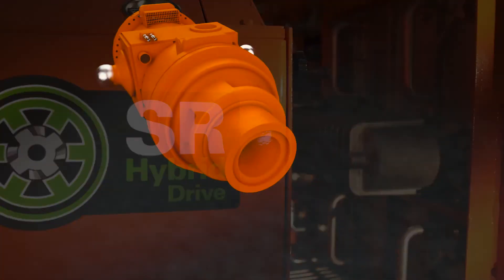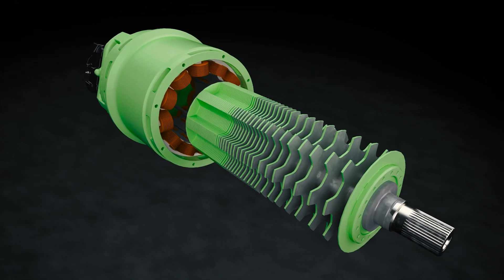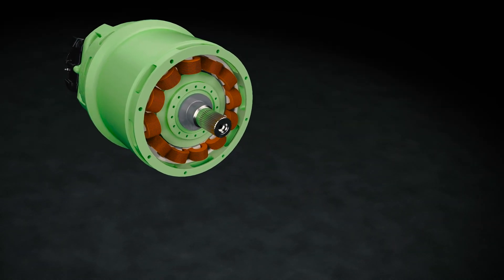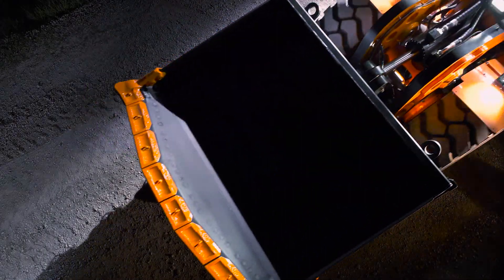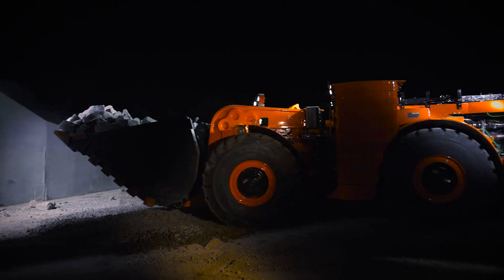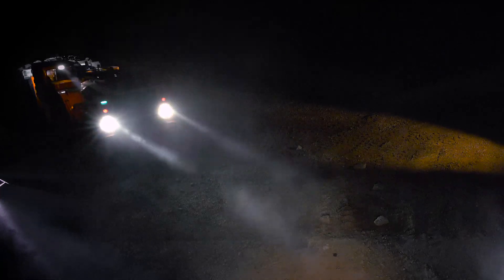SR, or switched reluctance motors, have an extremely simple and rugged design. The rotors consist purely of a stack of electrical steel laminations with no windings, rotor bars, magnets, or contacts. This design lowers the inertia, which is an important benefit in a mining application. Mining machines drive into the dig face and stop abruptly when the wheels stop spinning. That energy has to go somewhere, and it goes to the machine's drivetrain. The lower inertia of an SR motor makes it easier on the drivetrain, which equates to longer life.